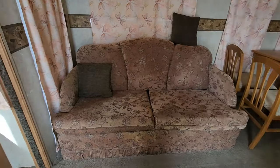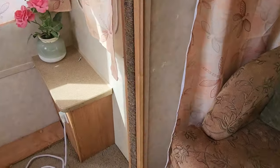The Hide-A-Bed is in good condition, except the mattress should probably be changed, as it has just sat around with no use.